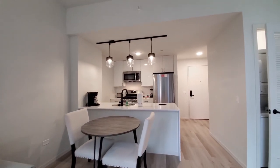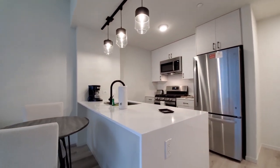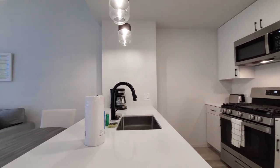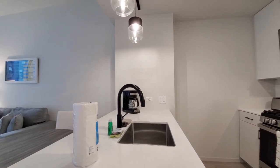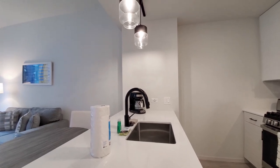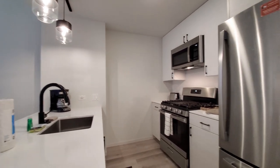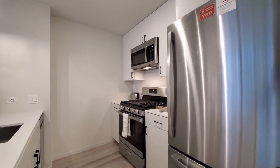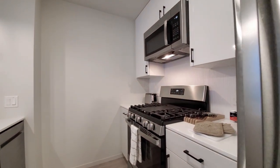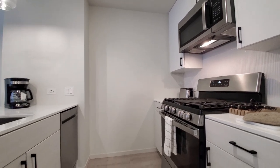There's a breakfast bar peninsula with a waterfall quartz countertop and matte black finishes, including a gooseneck faucet with a spray attachment and an under-mount stainless steel sink. There's pendant lighting above the breakfast bar, a refrigerator-freezer, a five-burner gas range with a griddle cooktop, and a built-in microwave and dishwasher.